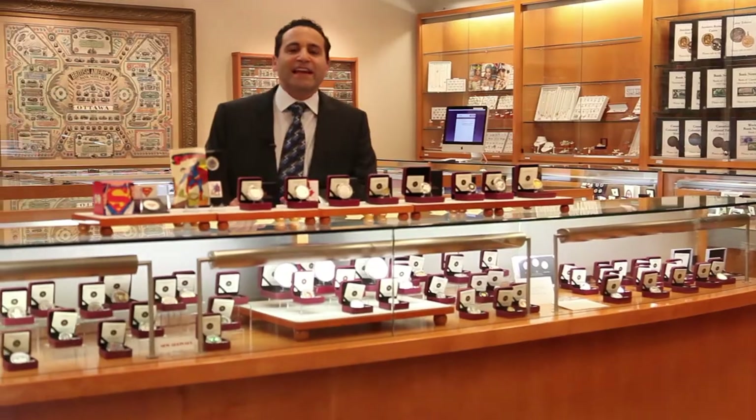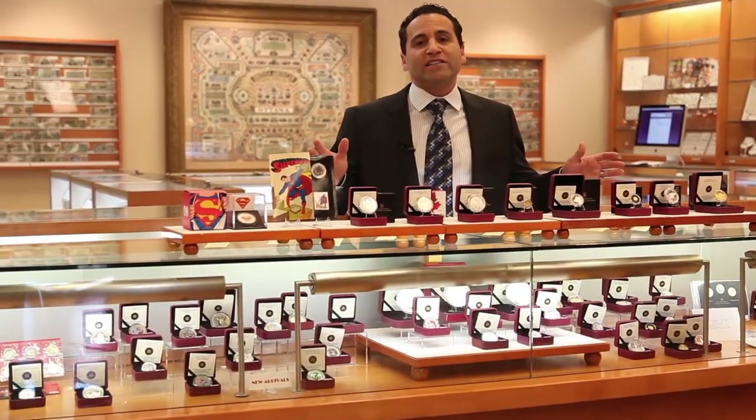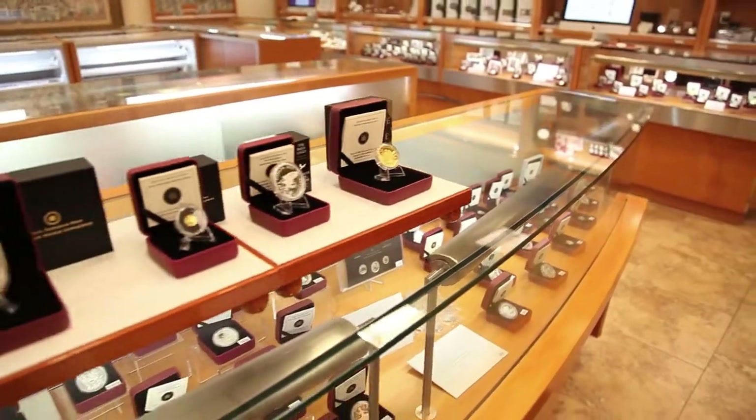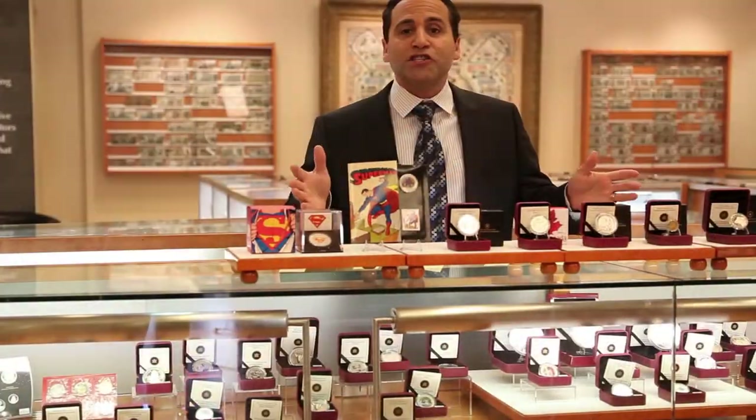Hi, I'm Steve Bromberg, President of Canadian Coin & Currency. I've just finished unpacking some great coins that have been released for September 2013 from the Royal Canadian Mint. I've just taken a look at them for the first time myself and I'd love to share it with you.